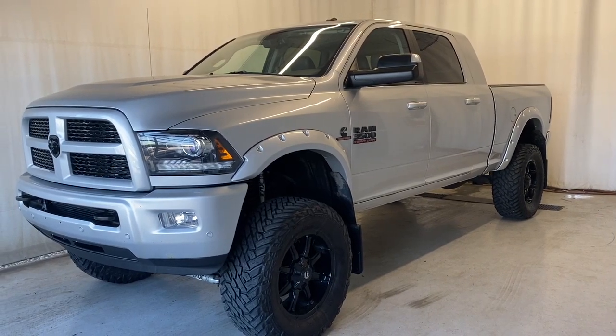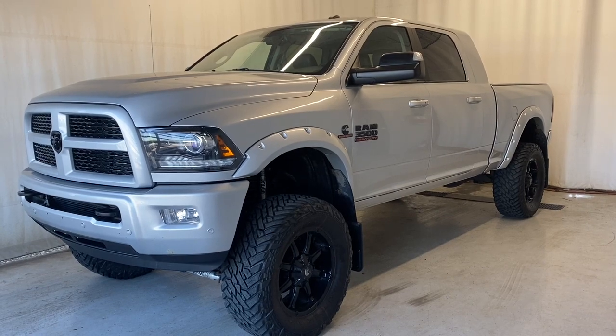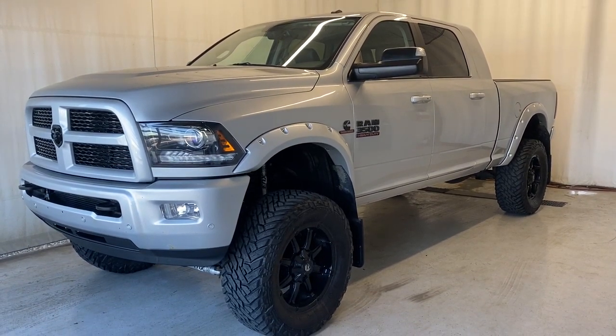Here we have the 2017 Ram 3500 four-wheel drive. It comes with a 6.7-litre straight six-cylinder turbo diesel Cummins engine, automatic transmission, in a beautiful silver color.